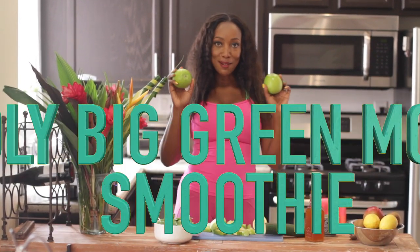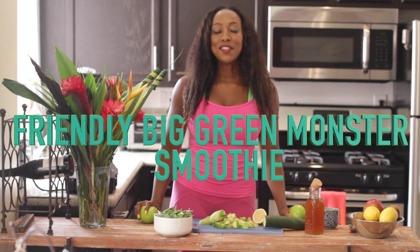The smoothie I'm about to make is called the Friendly Big Green Monster. It's a recipe created by the AHA for kids, but I love it because it's good for everyone.